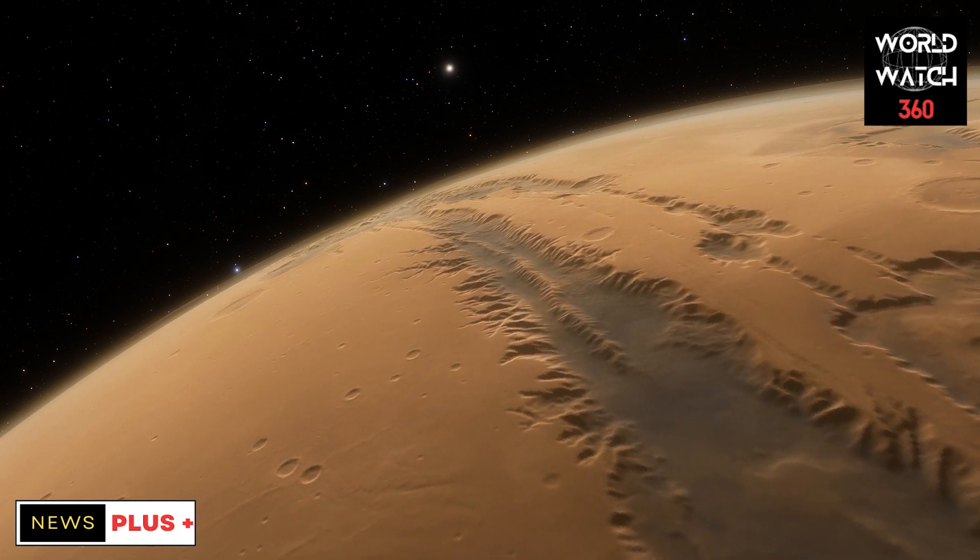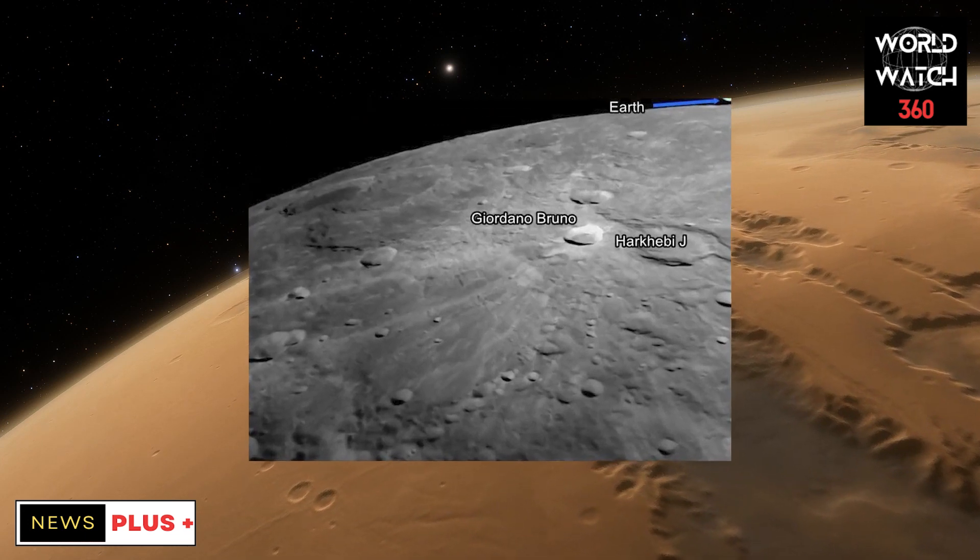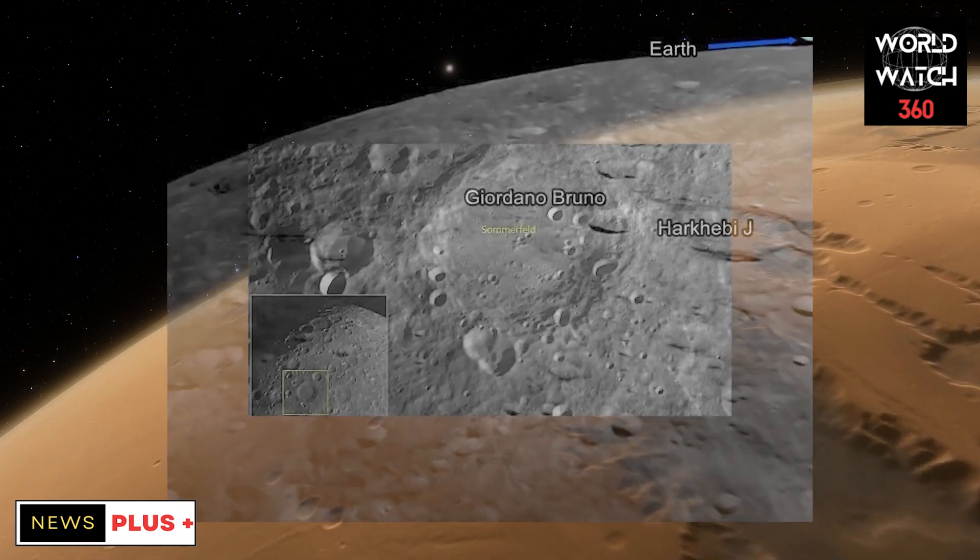ISRO has released the photos taken during this mission. These photos were taken by the Lander Hazard Detection and Avoidance Camera onboard the lander.